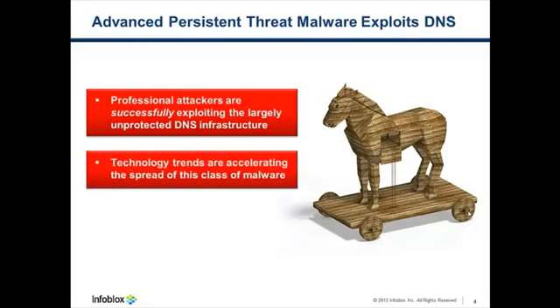And technology trends are actually accelerating the spread of this class of malware. With mobile smartphones and tablets that are taken home, and then with BYOD — bring your own device to work — an infected device is often brought into an organization where it is now effectively behind the organization's defenses.